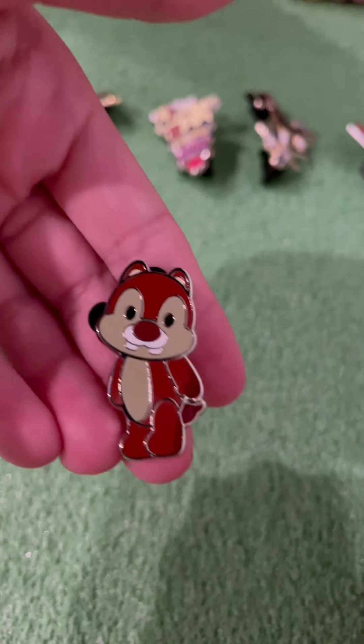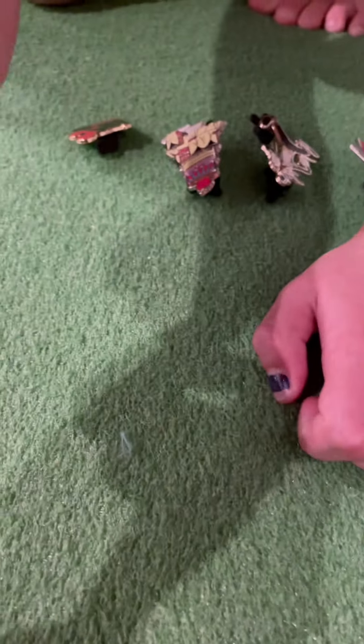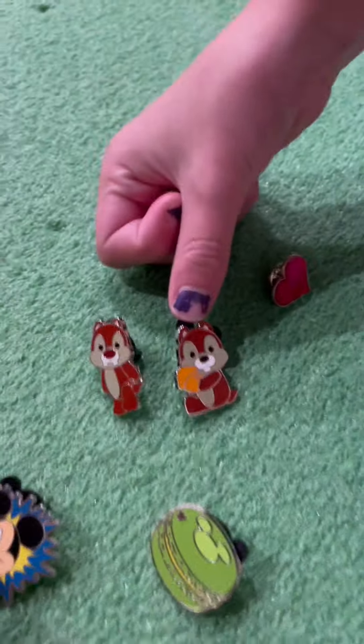We have Dale — or is this Chip? Guys, comment down below. Who has the red nose and who has the black nose? Chip and Dale. Here's Chip and Dale. If you guys know who has the black nose, comment down below.